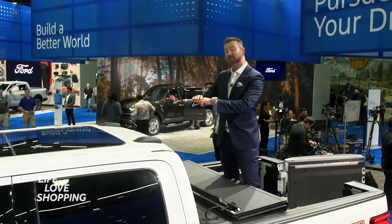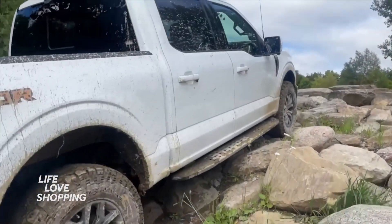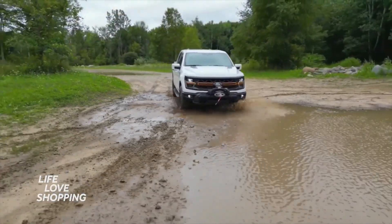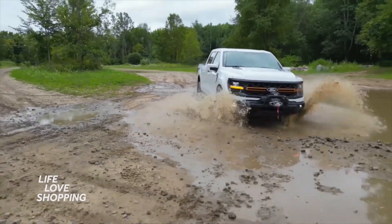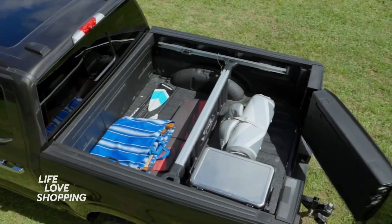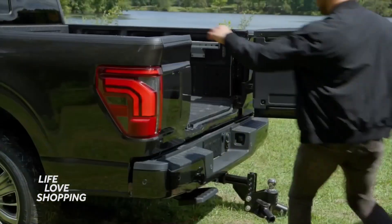Speaking of the interior, you're going to get a 12-inch touchscreen display on the inside. And for the first time, they're integrating their autonomous driving feature called Blue Cruise. This being the Tremor, you're getting off-road packaging and styling. This thing is really meant to pound the dirt off-road, not to mention inside your tailgate you've got a lot of functionality.